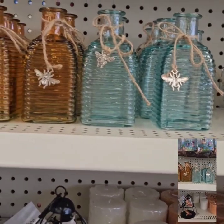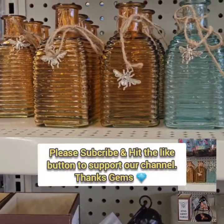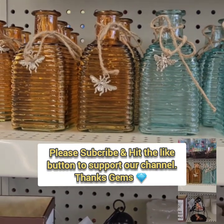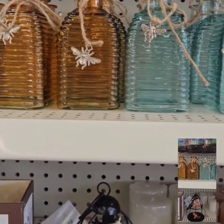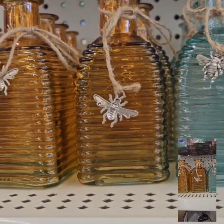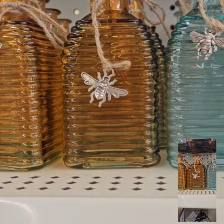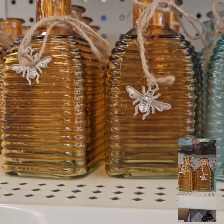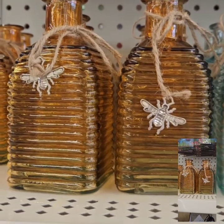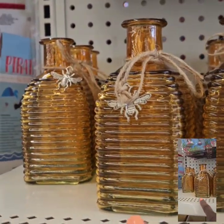They're beautiful — I call it the Beehive Bumblebee collection, that's my name I made up for it. They have these really super cute bottles here that you can use for different things: you can fill them up with oils, sands, rocks, or just use them for regular decoration. These are super cute. I love that they have a bee on here and that beautiful...